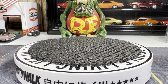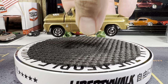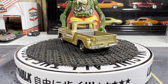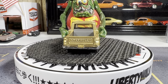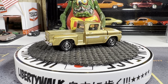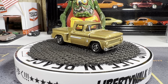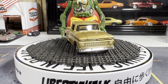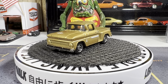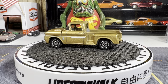Next one: '63 Chevy C10 from Matchbox, and this is the opening hood version. It's a great looking truck. The opening hood looks really good. There's no detail front or back, but it is a really nice looking truck. Step side, of course.